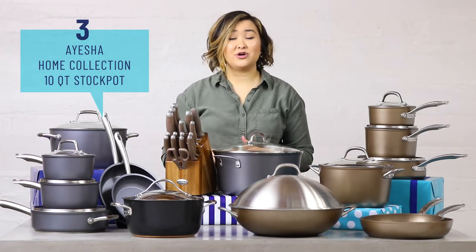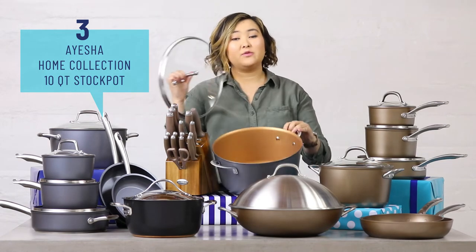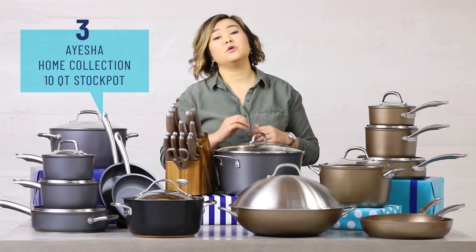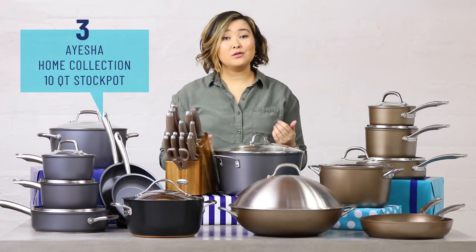Up next is the Ayesha Home Collection 10 Quart Stock Pot. Looking at this pan, you can see why I really think it's great for parties. Whoever you gift this to can use it almost immediately for things like game day chili or movie night popcorn.